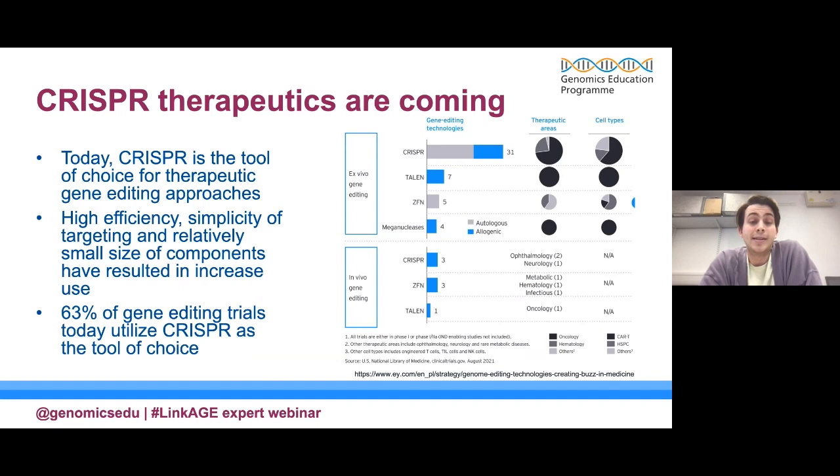At present — and this slide is about a year old — there are 31 CRISPR trials progressing through the clinic, surpassing earlier technologies. TALENs have seven trials, zinc fingers have five. This is predominantly in ex vivo gene editing, where you edit cells outside the body and put them back into the patient, with fewer trials in in vivo gene editing across all modalities — a result of delivery challenges. Today, CRISPR is the tool of choice for gene editing therapies because of its high efficiency, relative simplicity of targeting, and small size enabling it to fit into various delivery vehicles. Currently 63% of gene editing trials utilise CRISPR.